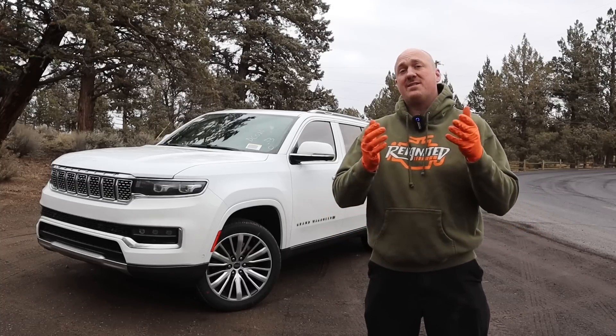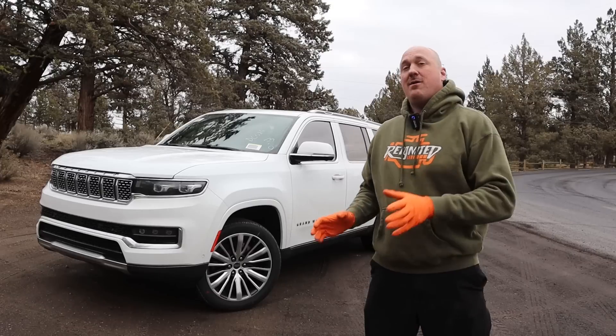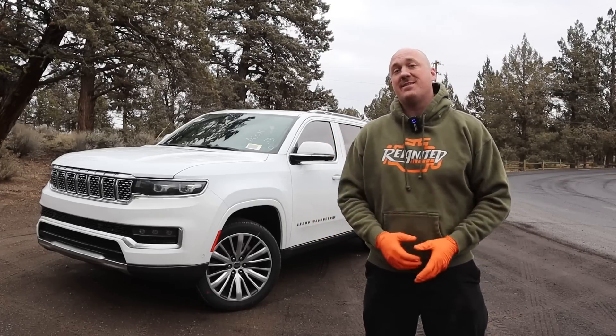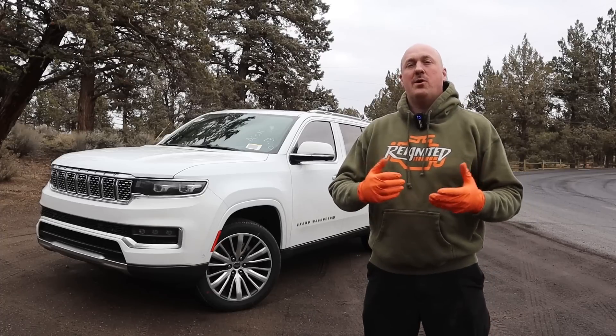Hey guys, welcome back to Reignited, where we've got something a little bit different for you today. As you can see from the title and thumbnail, we have ourselves our very first Hurricane. This is the 2022 Jeep Grand Wagoneer with a 3-liter high-output Hurricane engine.